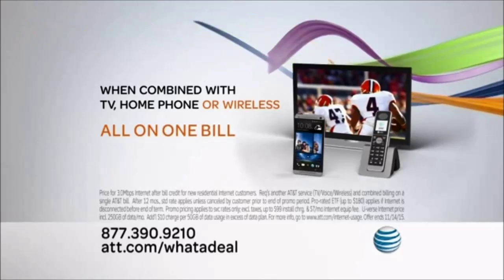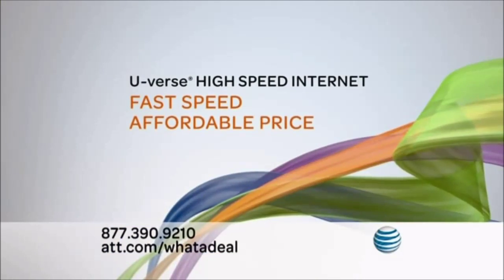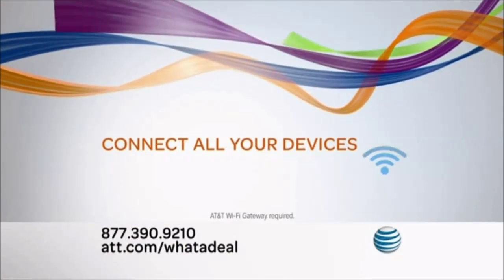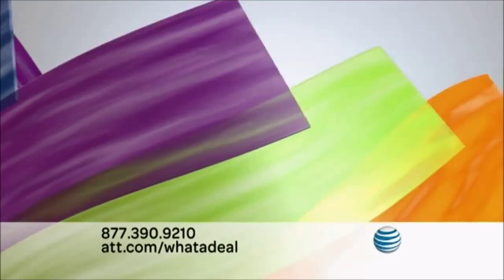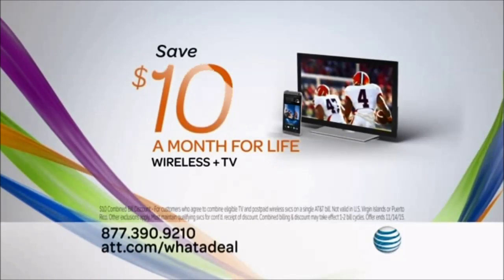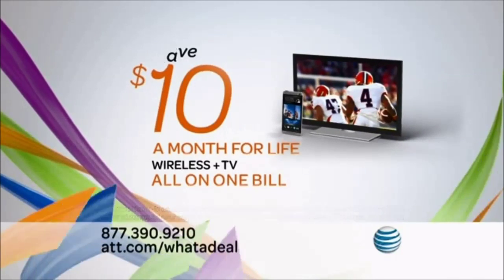All with the convenience of just one bill. With U-verse high-speed internet, you get fast speed at an affordable price and an AT&T Wi-Fi gateway that connects all your devices so you can save on mobile data usage at home. Customers who bundle AT&T wireless and TV will save an extra $10 a month for life — all on one bill. Cable can't beat that.